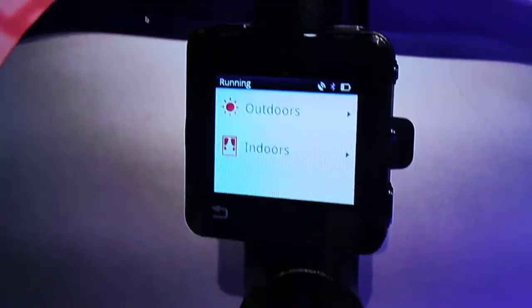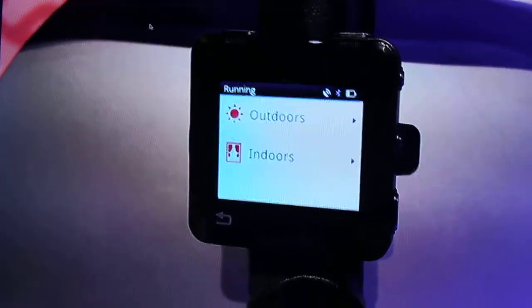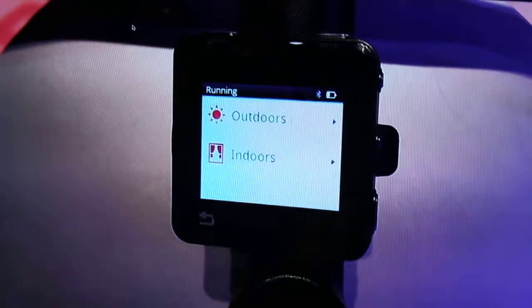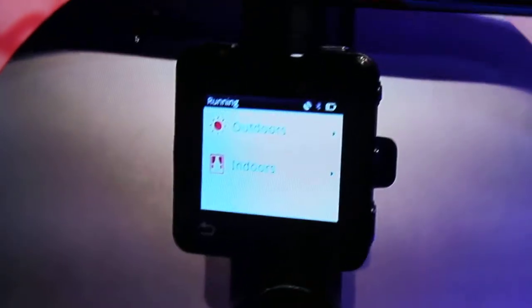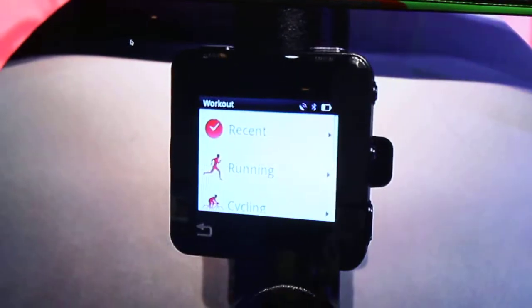Once you've done the workout, you can automatically upload all your data online to modelaxes.com. This allows you to track your workouts over time, meet with your friends, and you can also see everything you need to track over here.